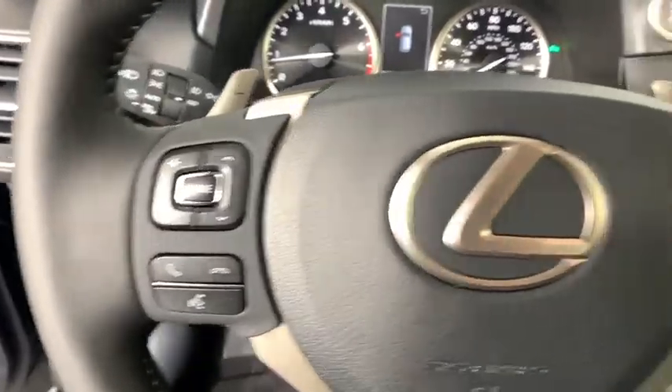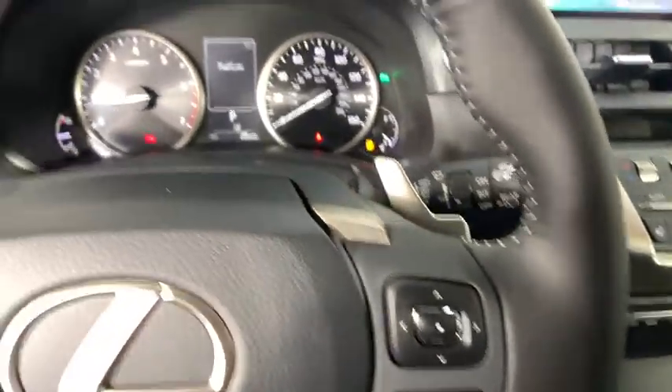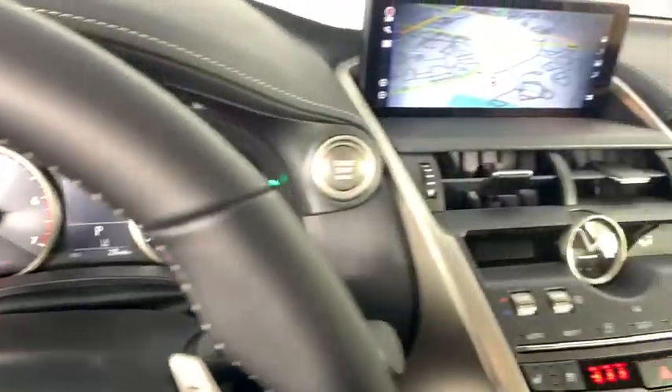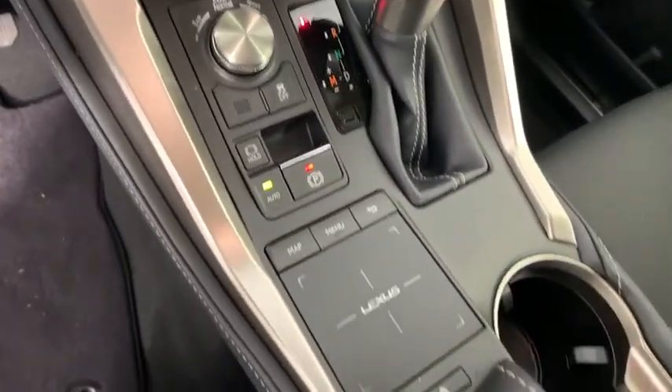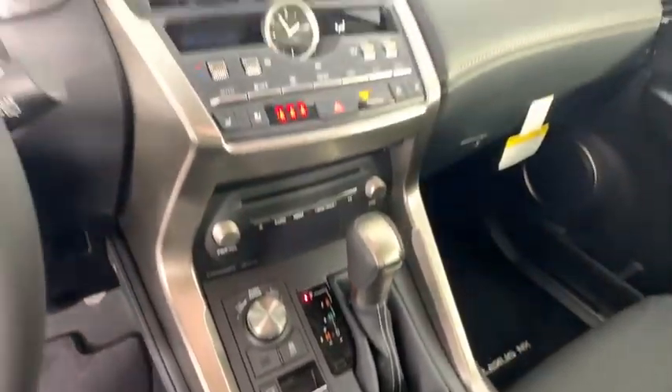Stability control, lane departure warning, leather-wrapped steering wheel, Bluetooth, adjustable steering wheel, power steering, four-wheel disc brakes, aluminum wheels, floor mats, cruise control, keyless start.